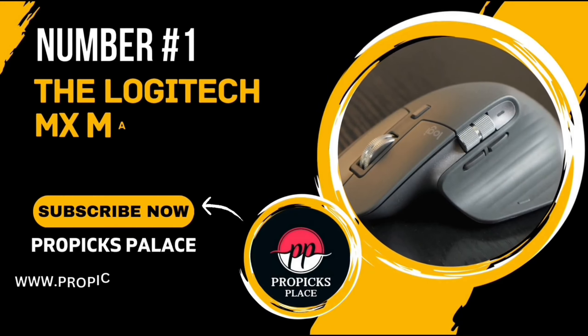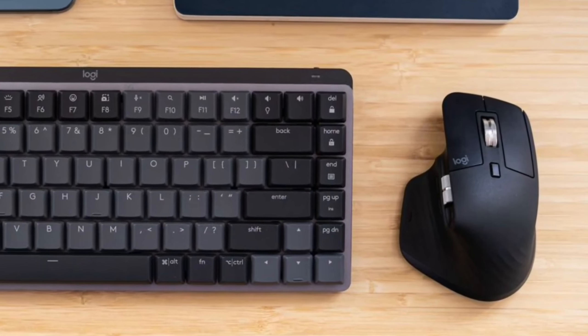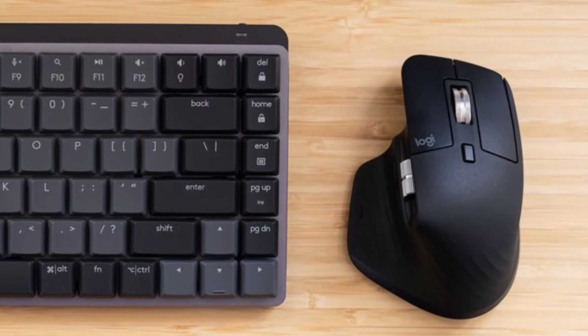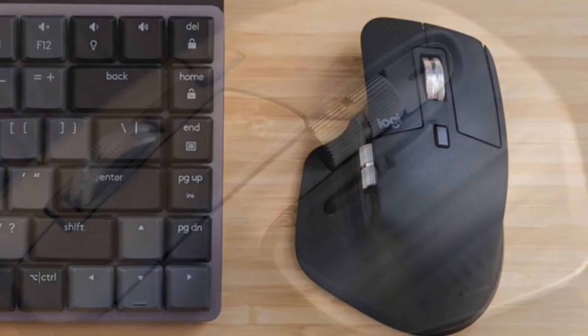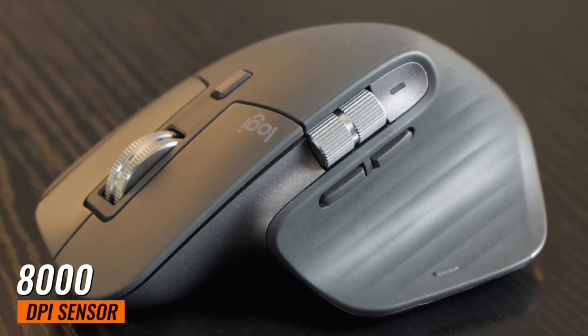Number 1: The Logitech MX Master 3S Mouse. This isn't just any mouse — it's a game changer. Buckle up as we delve into the world of this high-tech device. First off, the MX Master 3S boasts an impressive 8000 DPI sensor.